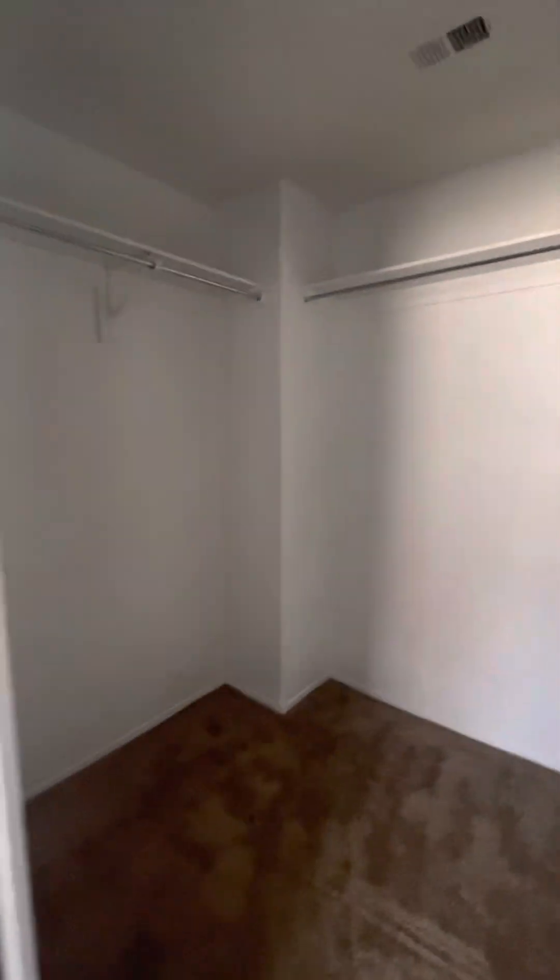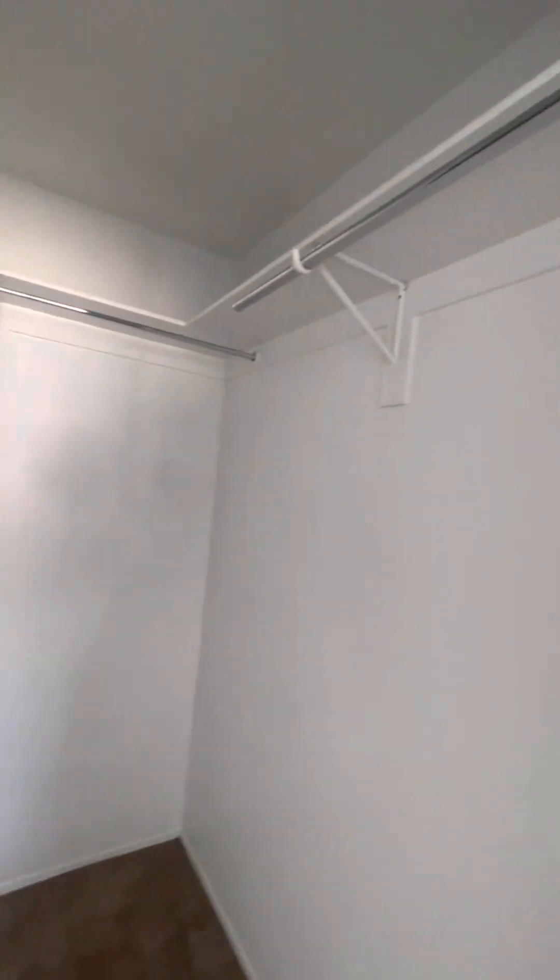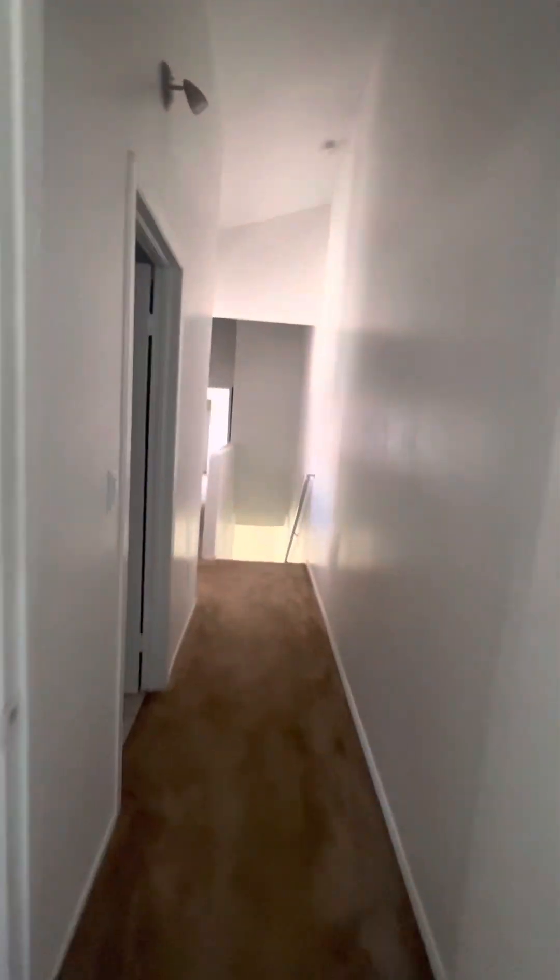Large walk-in closet and master bath. Closet space and storage area.